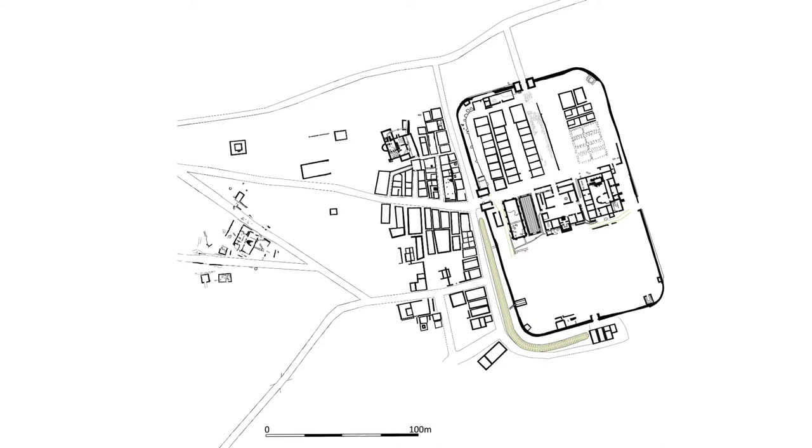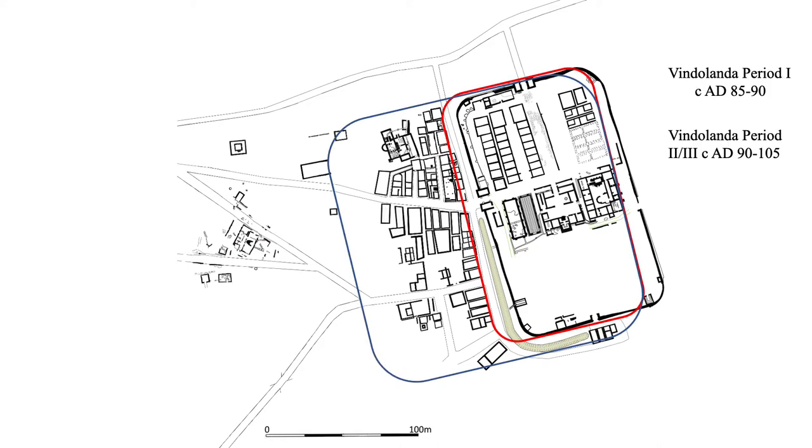This slide shows you the outlines of the forts during the first periods of occupation. These are the forts which are important for our topic today, because these are the layers where the organic artefacts can be found.